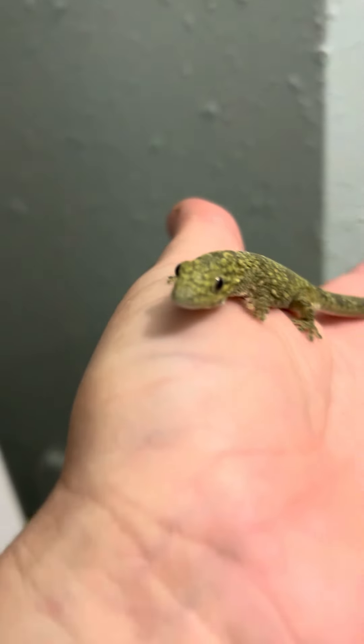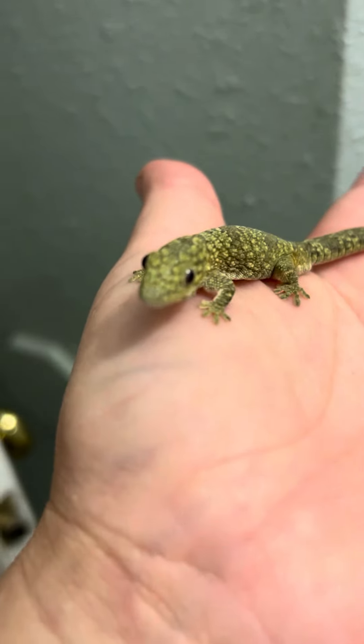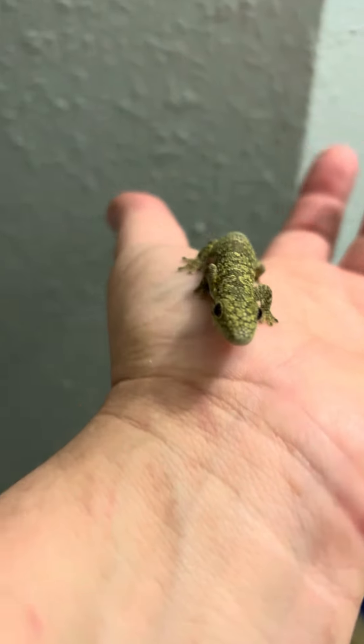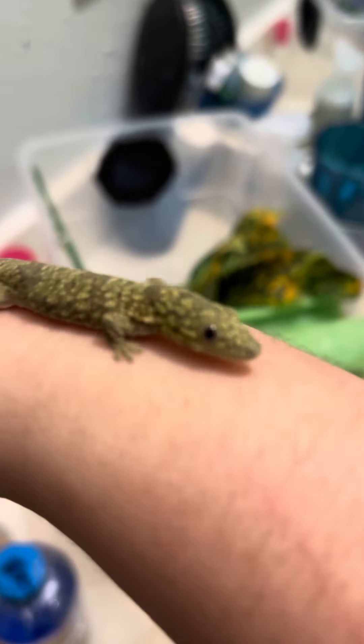Hello MCasters. I would like to introduce you to Pascal. This little dude is a Eurydactylus agricolae, also known as a chameleon gecko. This species — as he climbs up my finger, there he is — is from New Caledonia.